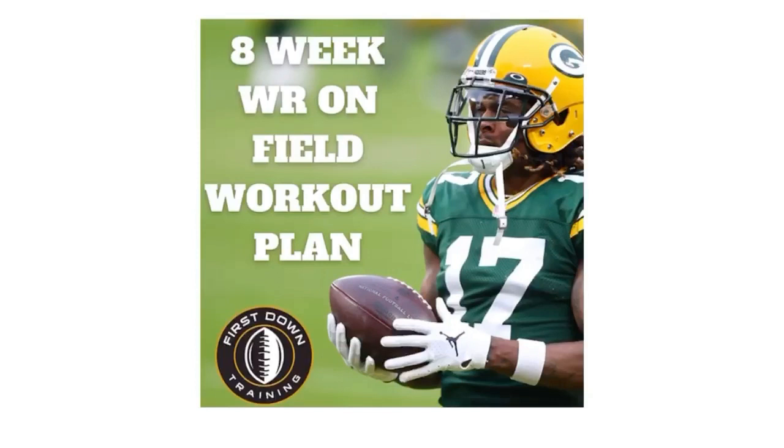It's an 8-week long daily schedule with over 300 wide receiver drills to help you improve your route running, press releases, and overall ability. We break down every single drill with sets, repetitions, and we include a 2-hour long video where we break down each drill, show a full speed example, and explain the importance of each drill. Check out that very first link in the description below.